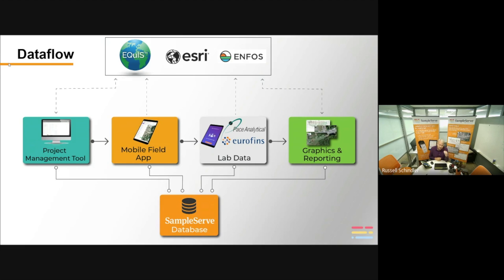We can also connect to other platforms: Equus, Esri, Infos, ESDAT. We can connect in numerous ways — either manually through file uploads and downloads, or we can develop APIs and push and pull data from any of these platforms automatically. A record for taking an Equus file and pushing it into our platform is 33 projects in one day. It's simple drag and drop, and we've created lots of ways to communicate with other platforms.